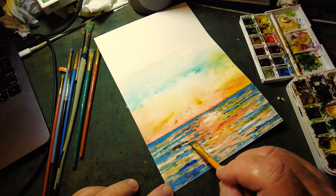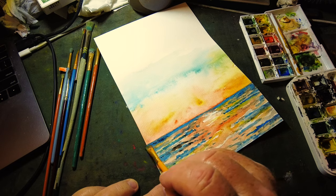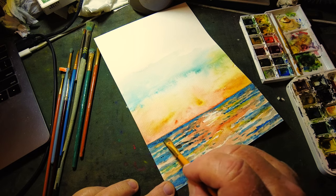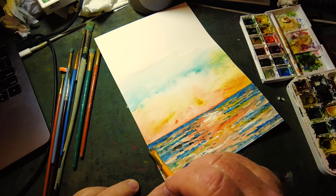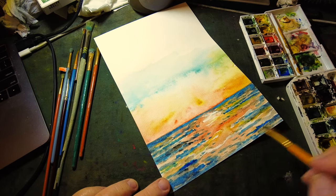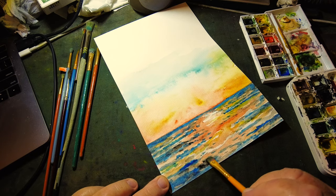Now I'm just adding a little bit of dark — I don't know if this is burnt umber or black — but just adding a little bit to get some darkness. I want to keep that blue there, but I don't want it to be uniform. I want it darker in some places, especially close here to the foreground.